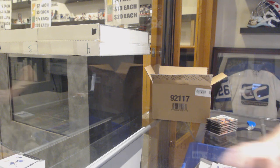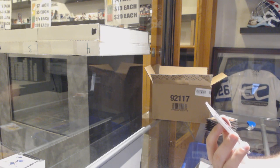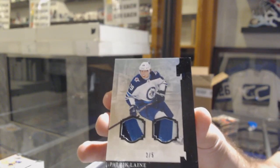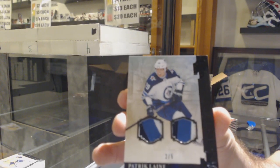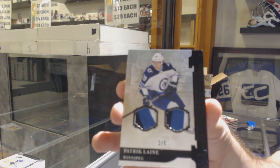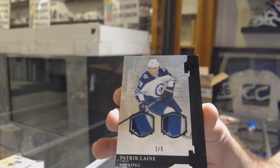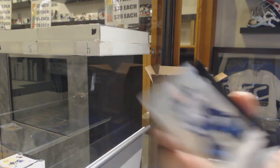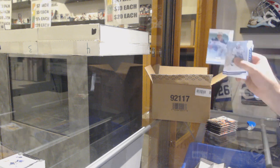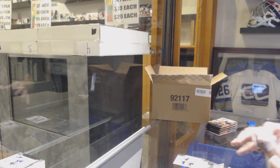We've got a Dual Black Patch number 2 of 5, Patrick Laine! 2 of 5, Patrick Laine! Hell yeah. We've got a 999 Rookie of Max Jones. Great timing, eh?